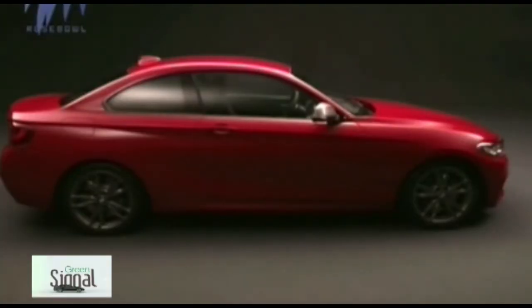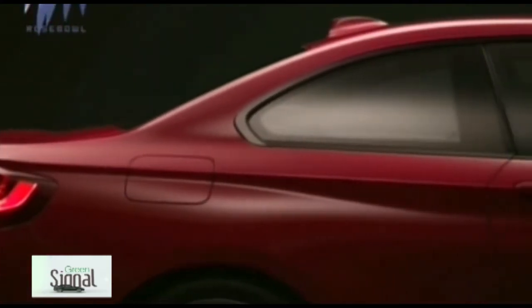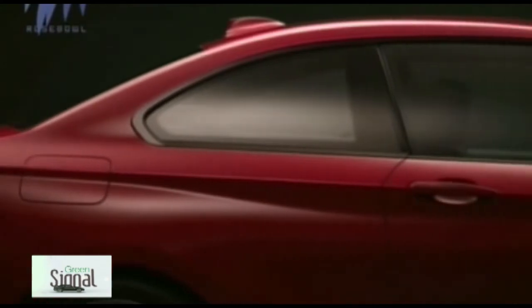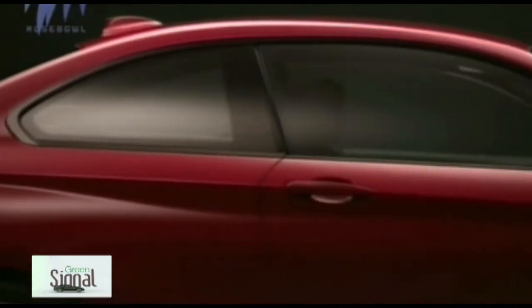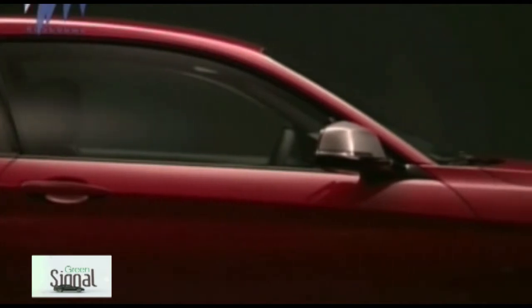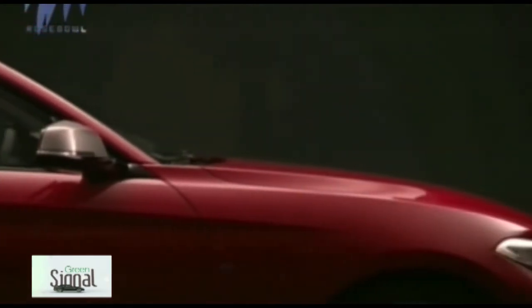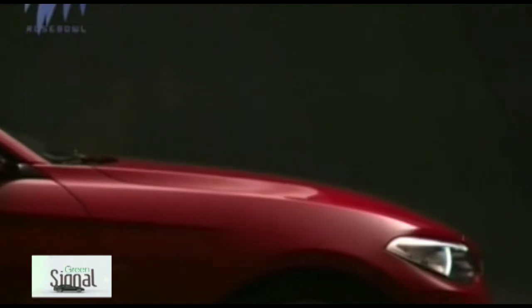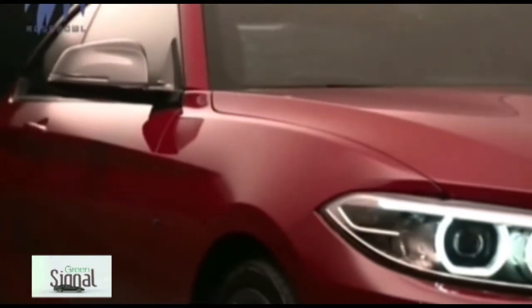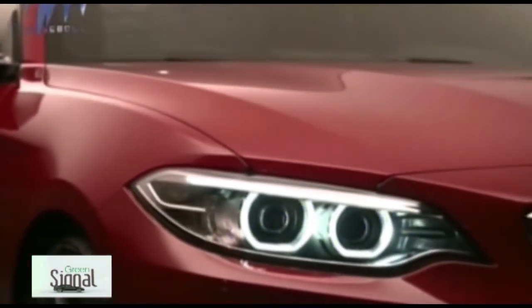BMW has revealed its eagerly-awaited 2 Series Coupe ahead of its public debut at the Detroit Motor Show. Due to go on sale in March, the rear-wheel-drive successor to the 1 Series Coupe adopts BMW's new naming system, which sees more overtly sporting models receive an even-number model designation, as seen on the recently introduced 4 Series and longer-established 6 Series. Three engine options will be available at international launch.